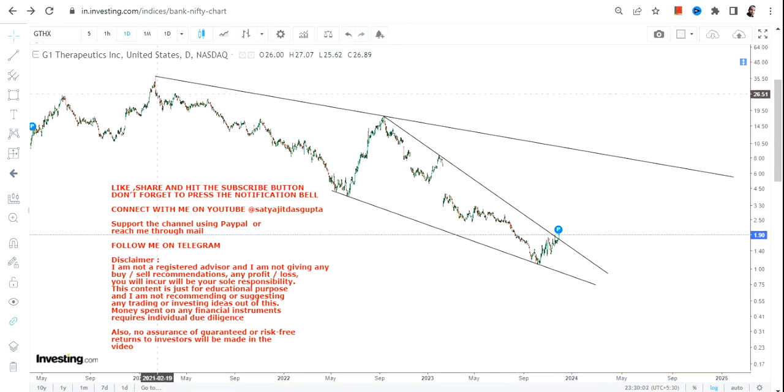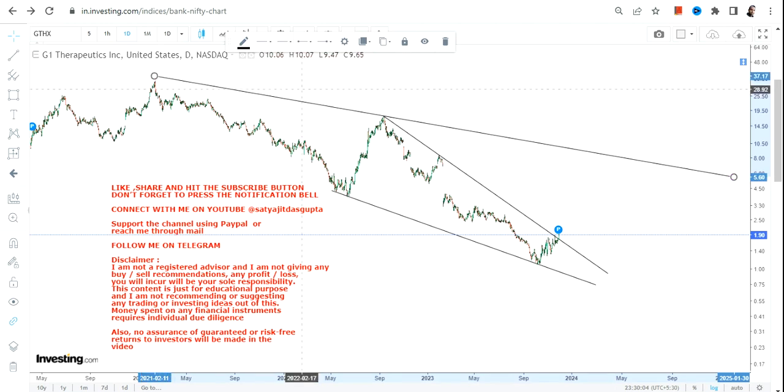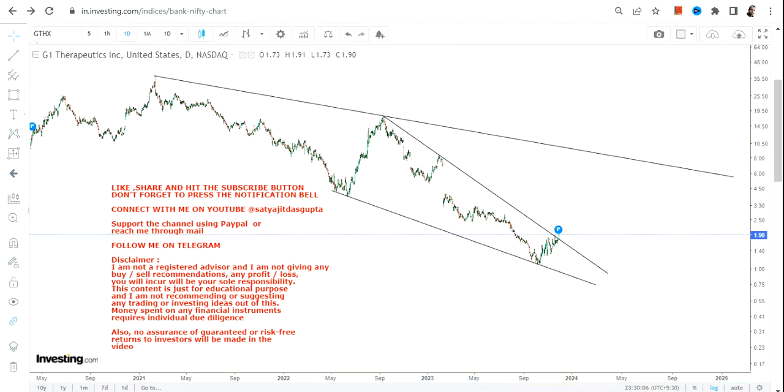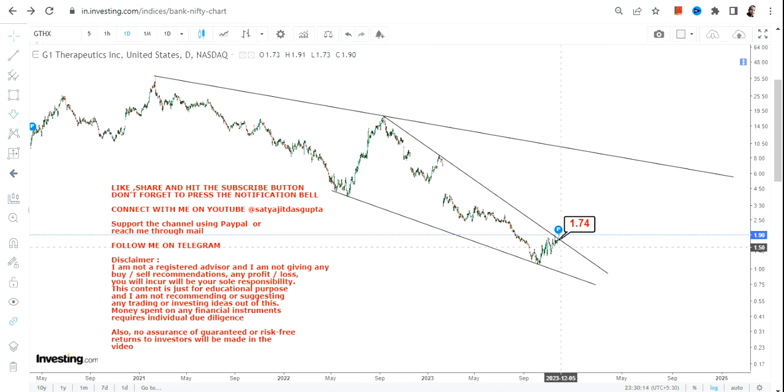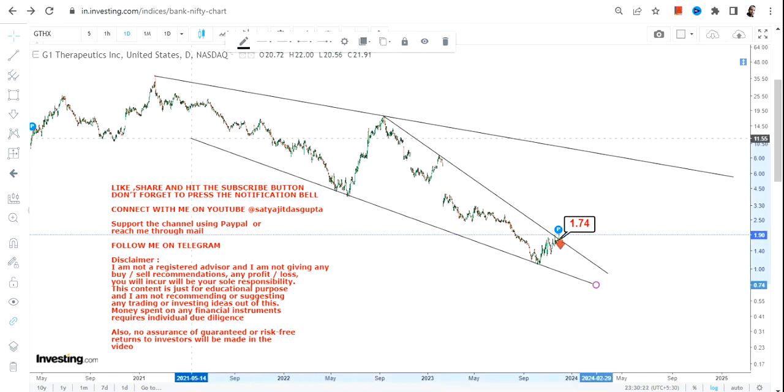We are not going to do anything on our own — we will simply follow the trend. What the trend is showing us is a breakout that has happened above 1.7. So the first thing to do is make sure the stock does not go below 1.7. If it does, please be cautious as a downside may start again.